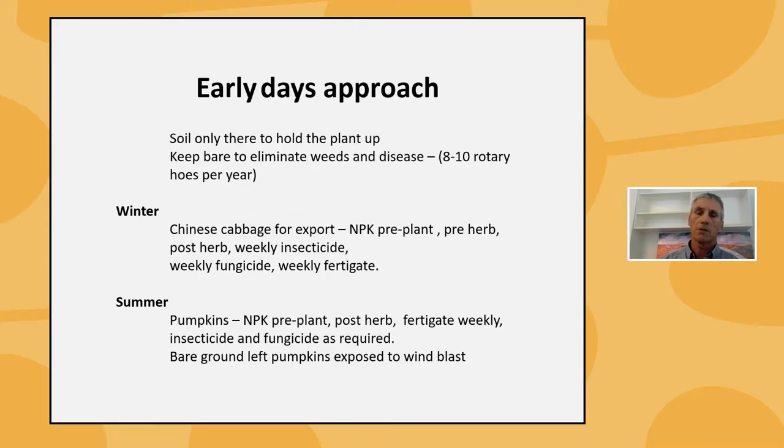In winter we started out growing Chinese cabbage for export — that was our main crop. Our standard practice was to put down a heavy baseline of NPK pre-plant, pre-emergent herbicides, any post-emergent herbicides required, weekly insecticide applications because aphids and diamondback moth were a big issue, a weekly fungicide just in case, and we fertigated weekly.